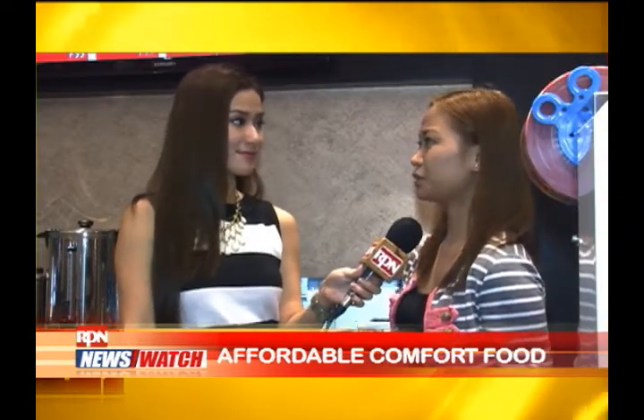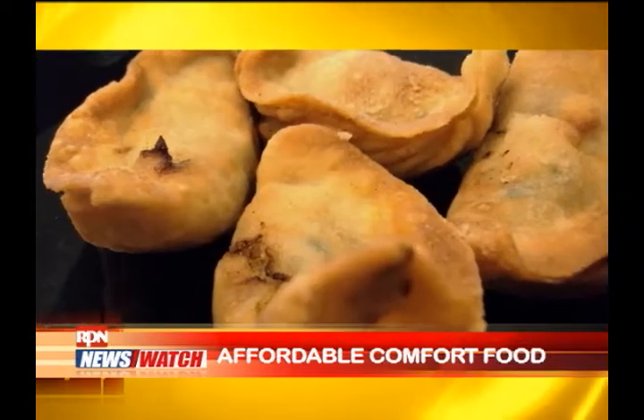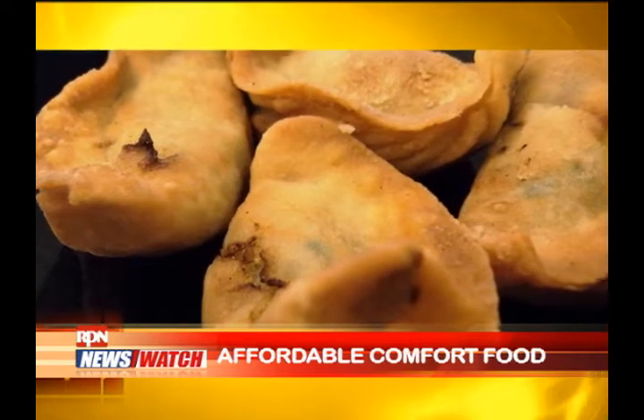Our best seller for appetizers is the ebi tempura — the ebi tempura is the shrimp. And the gyoza, we have the mixed pork and veggies.